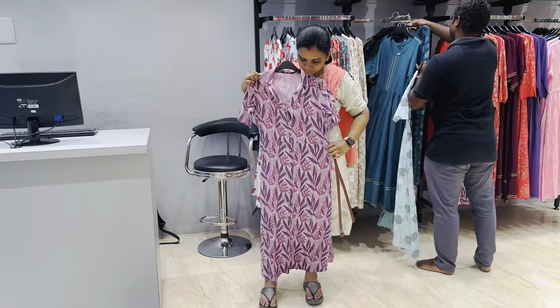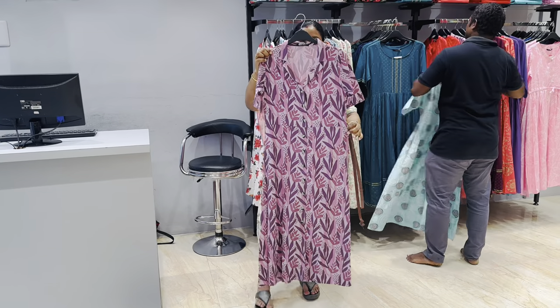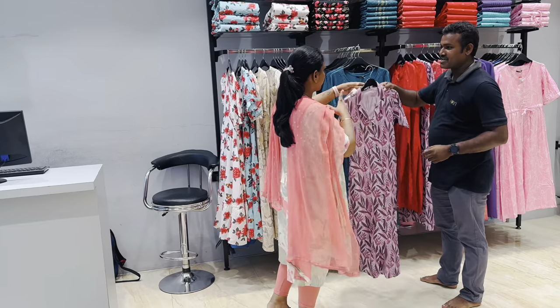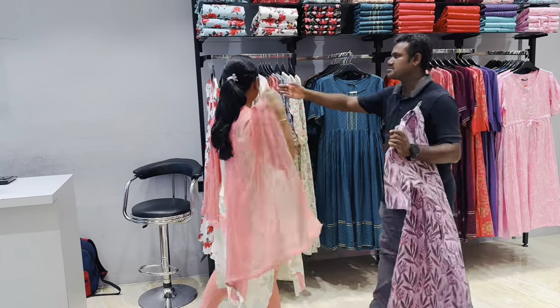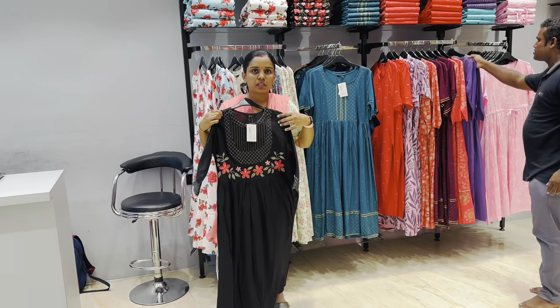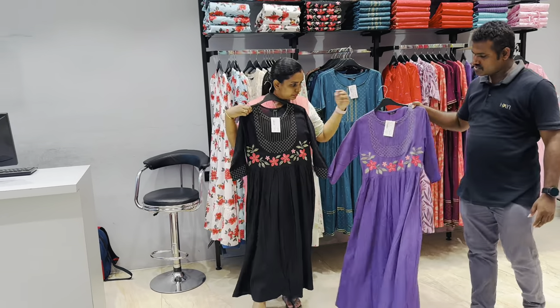These stores are all available. Our address is in the link. Your address will come in the description. Please check online shopping - there is a link in the description and you can go directly to the website.